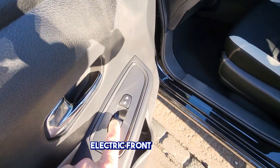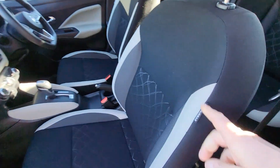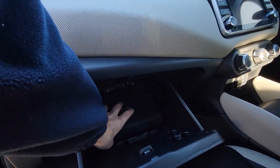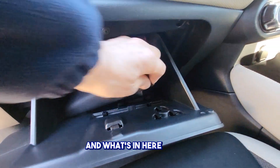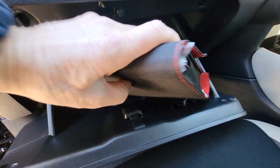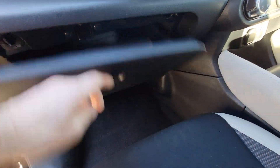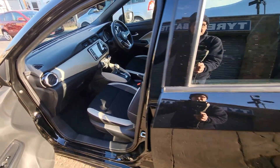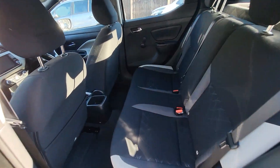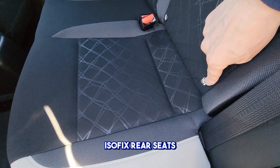The car features electric front windows, side airbags, and Isofix rear seats.